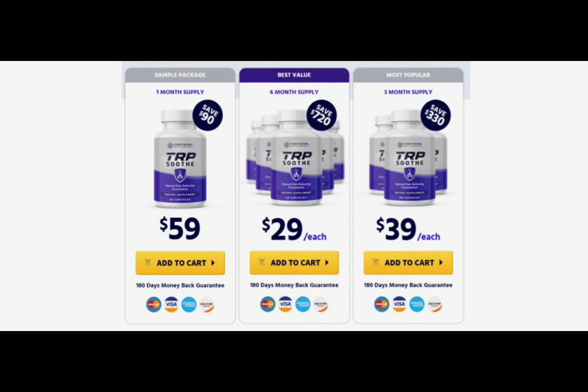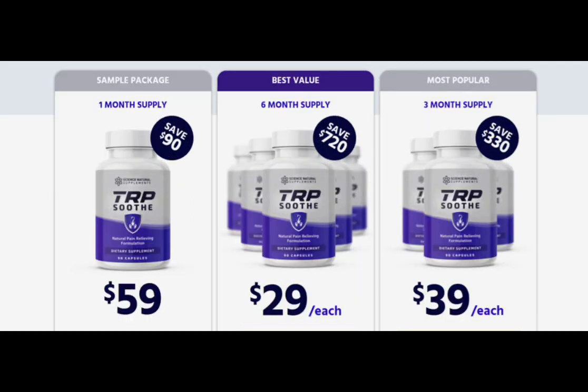For TRP Soothe to work, you need to take the treatment seriously. You need to take it every single day or else you won't see great results and you'll get frustrated. You can see the initial results in the first month, but most people have better results after three months of using this product. Also important: TRP Soothe has no side effects since it is natural.